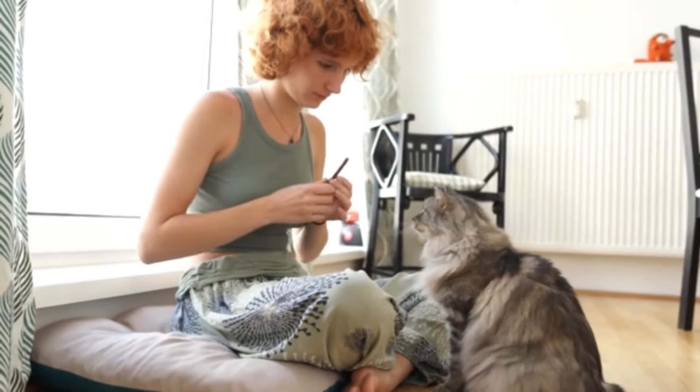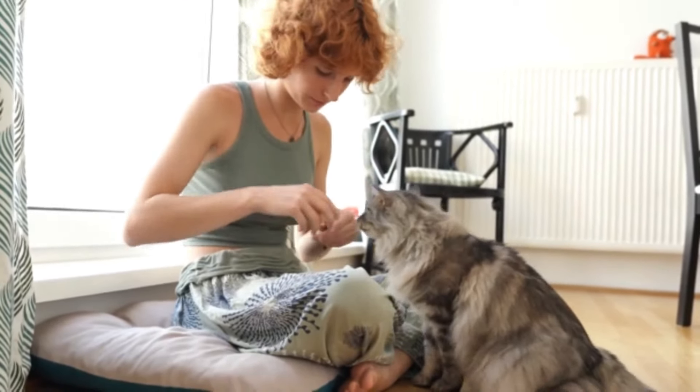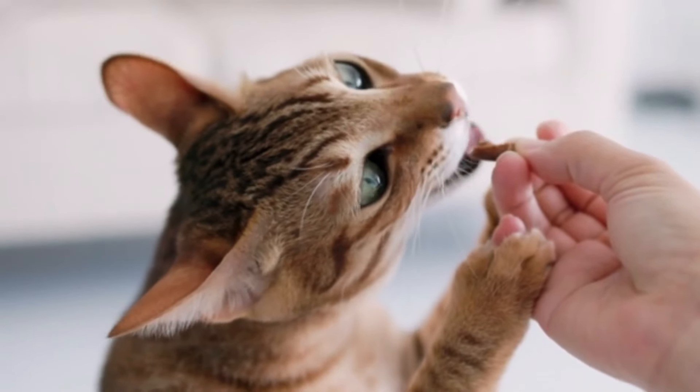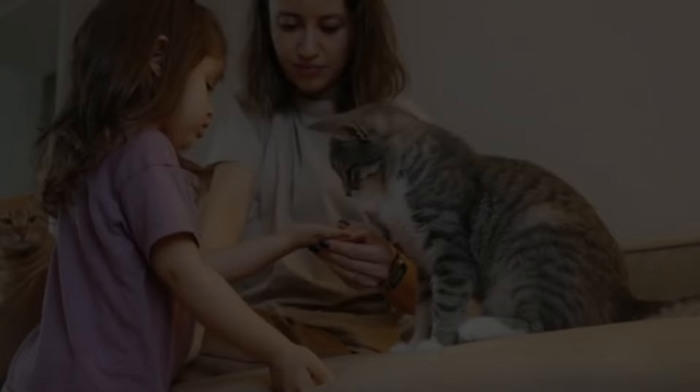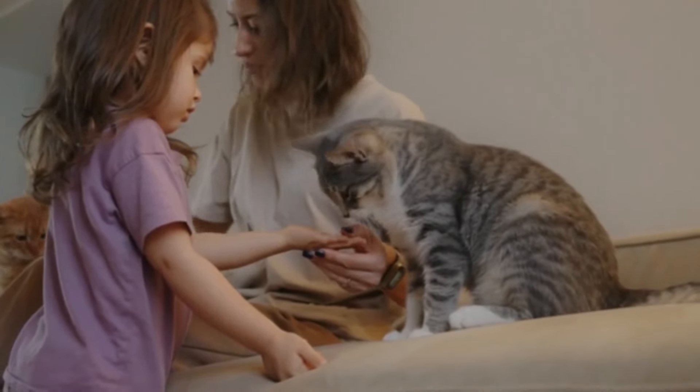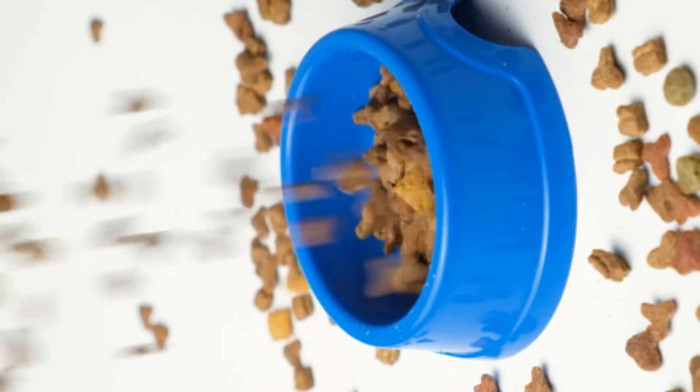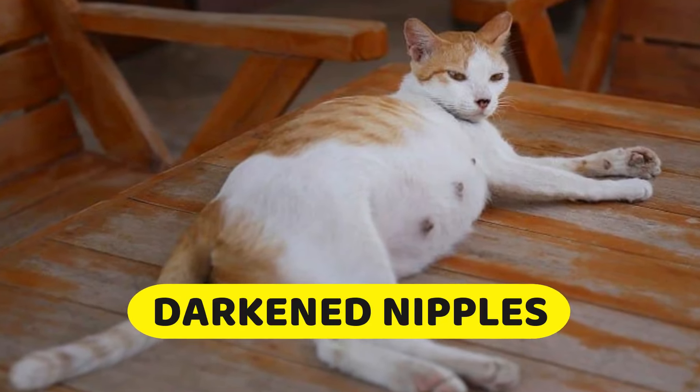The increased appetite in pregnant cats typically becomes noticeable around the third or fourth week of pregnancy and may persist throughout gestation. Pregnant cats require higher levels of certain nutrients such as protein, calcium, and energy to support fetal growth and development.